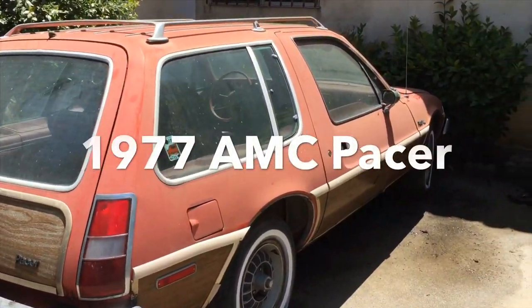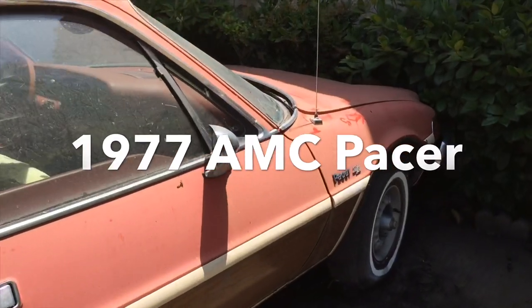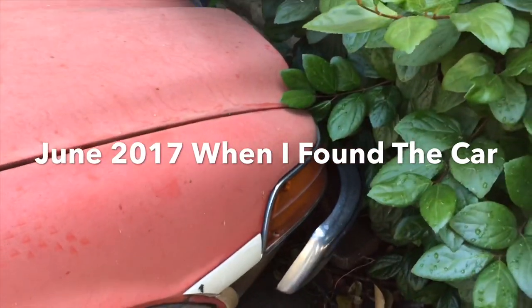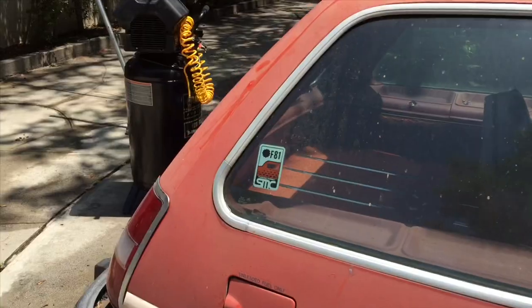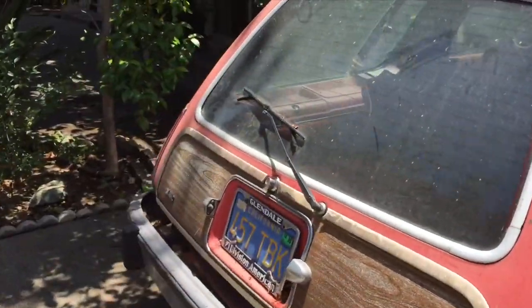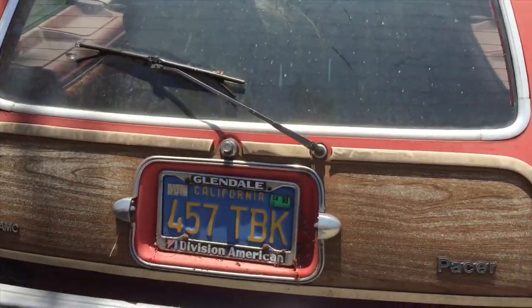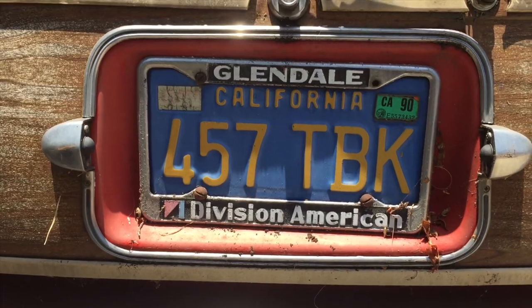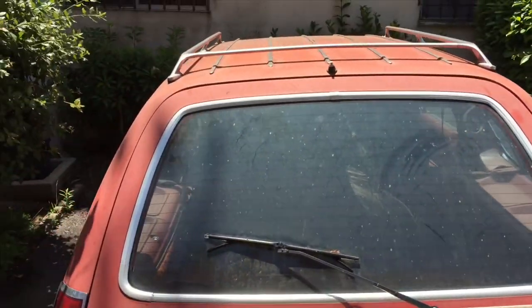It's a 1977 Pacer station wagon, kind of a rare one with the optional fake wood trim on the side. It's actually in really good shape. It's been sitting in Beverly Hills of all places — you'd assume a neighbor or somebody would have gotten rid of this car by now. The house looks like it's in pretty rough shape. It was last tagged in 1990, still has the original Glendale American Motors dealer frames. It's a one-owner car that I'm picking up today.